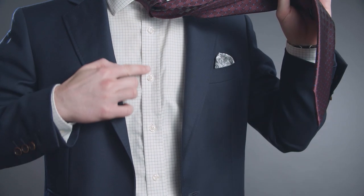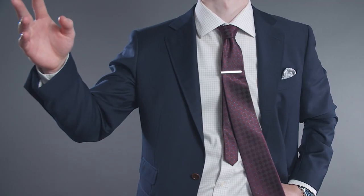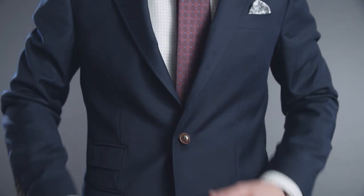Fasten the tie bar between the third and fourth button on your dress shirt. Placing the tie bar too high makes it ineffective. Placing the tie bar too low — well, nobody can see it.